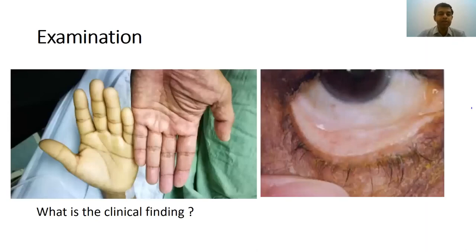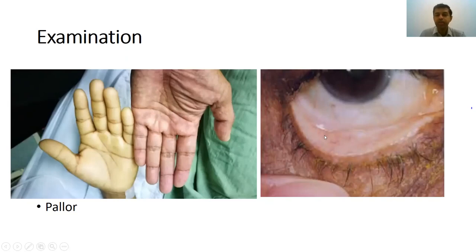Moving on to examination — in this patient, this is what we have seen. This is pallor. You can see a normal person's hand compared to the affected person's hand, which is much paler. When you look at the conjunctiva, you can see that it's white, whereas in a normal person it will be more red. This is how you identify pallor with clinical examination.